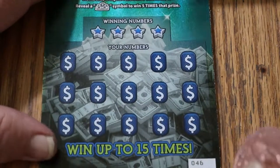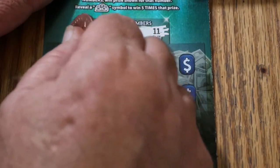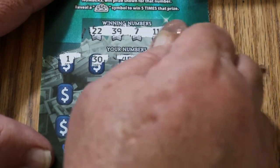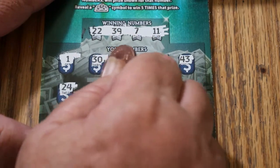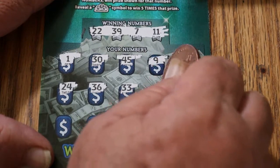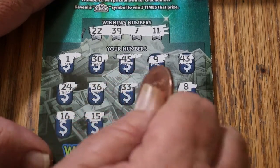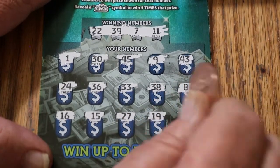Final ticket of this little session — ticket 46. Win it all. The numbers are 22, 39, 7, and 11. Scratching: number 1, 30, 45, number 9, 43, 24, 36, 33, 38, number 8, 16, 15, 27, 19. And in the corner we have 18. So we've got nothing there.